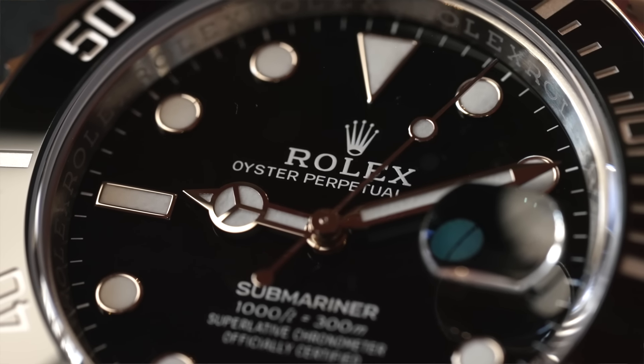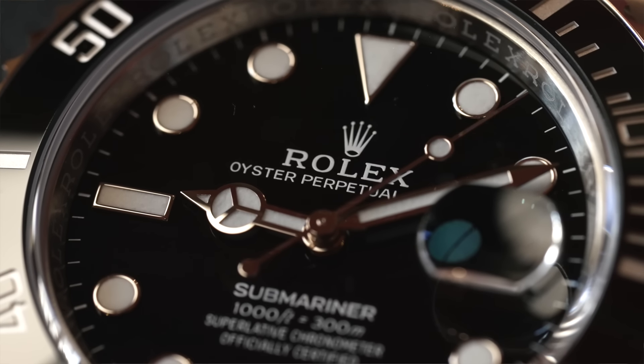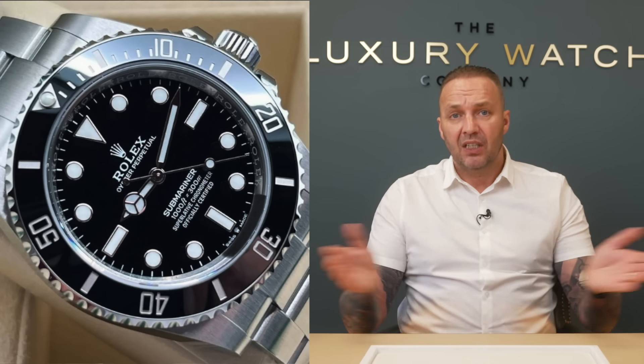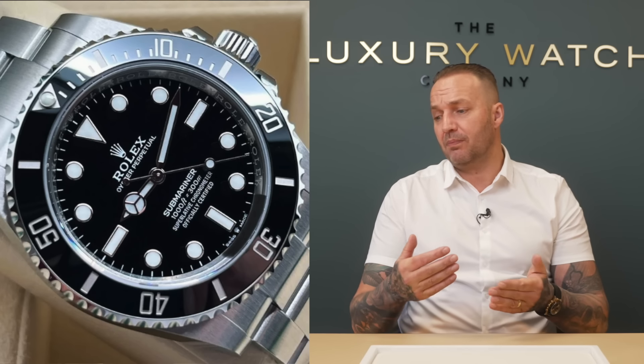We've actually sold four Submariner Dates brand new last week, so that tells you how sought-after they are. If I could have a cabinet full of Submariner Dates I would. So Submariner Date - yes, definitely take it. Non-date - yes. A lot of people will snub the non-date saying it's not as appealing as the date. I prefer it personally because I think it's a cleaner, classic-looking watch, but again extremely sought-after.